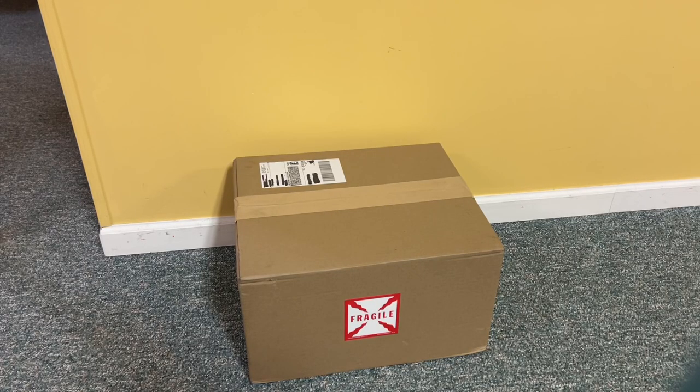All righty guys, welcome back to another video. It's me, ClockTV, but this is actually a very special one because look what we have in front of us. We got a giant package here that just arrived a couple minutes ago, and I wonder what could be inside it. Considering this is ClockTV, this ought to be something clock related, right?